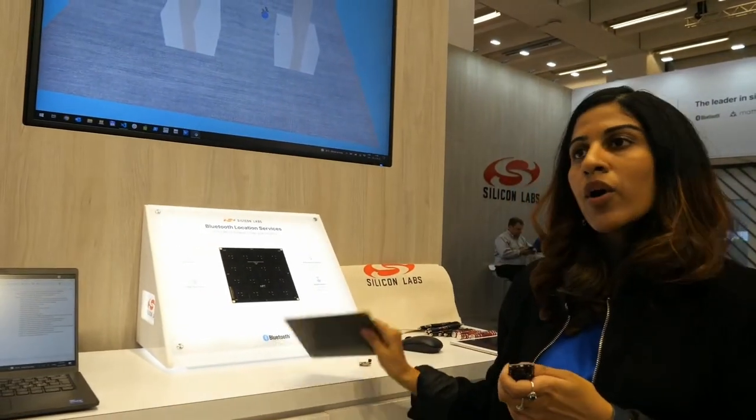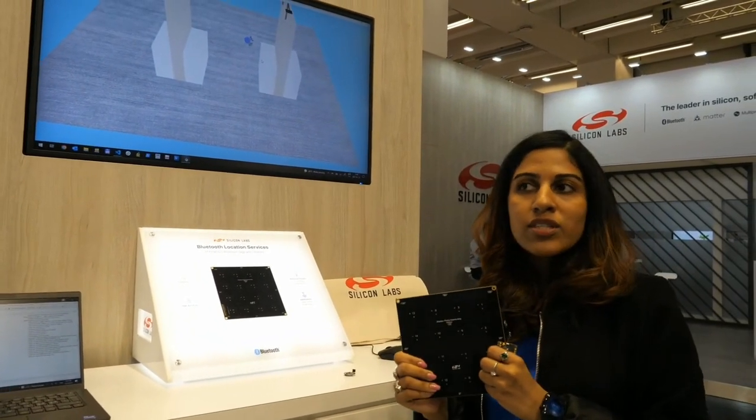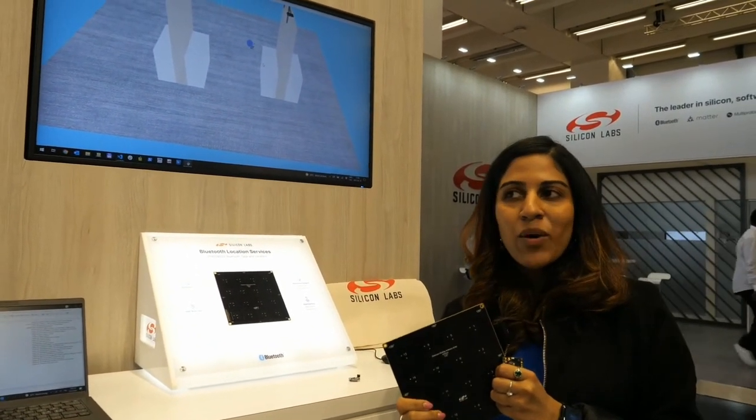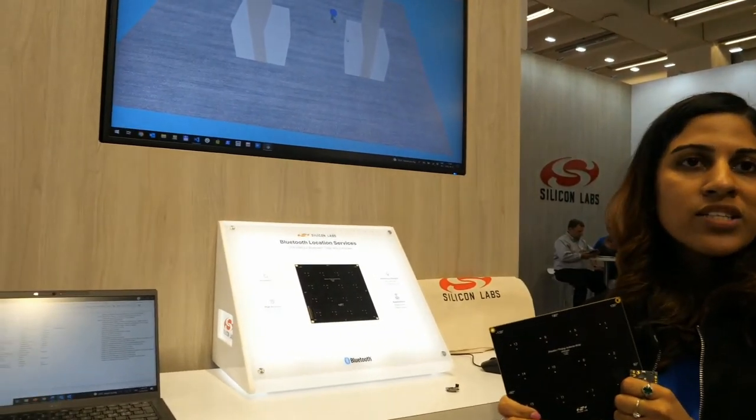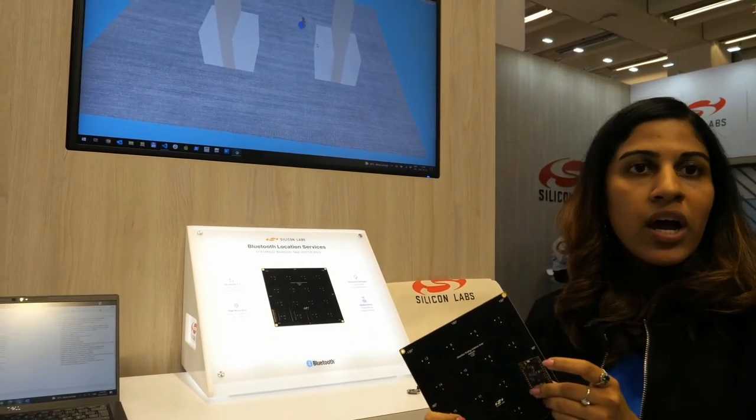Is this fully in the market? Yes, our new antenna array board was launched on Monday. If you go to the Silicon Labs direction finding website, you can actually buy the antenna array, and our asset tags are also publicly available — it's called the BG22.